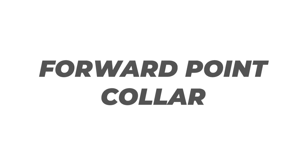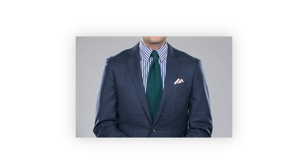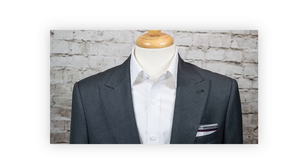The forward point collar is your most traditional option, with a pretty narrow stance between the two points, visible even when wearing a jacket. It's your basic everyday workhorse shirt, ranging from business casual to semi-formal. Good with blazers or suits, though not for tuxedos. You can wear it open, with neckties, or with bow ties — it's what you see in most dress shirts today.